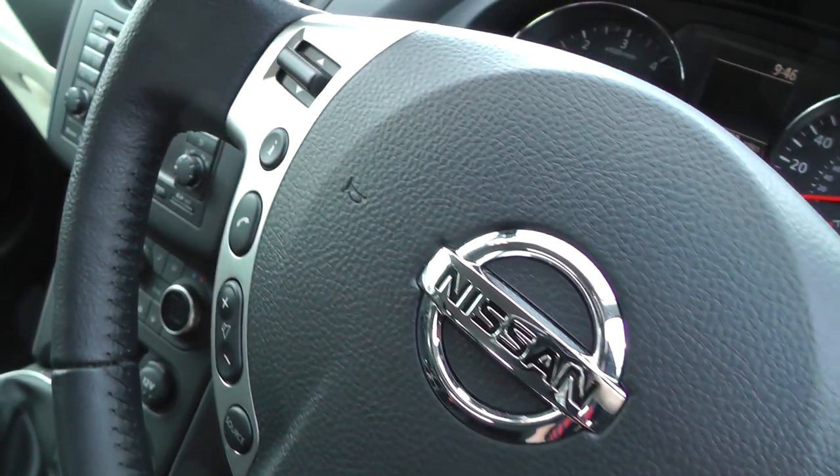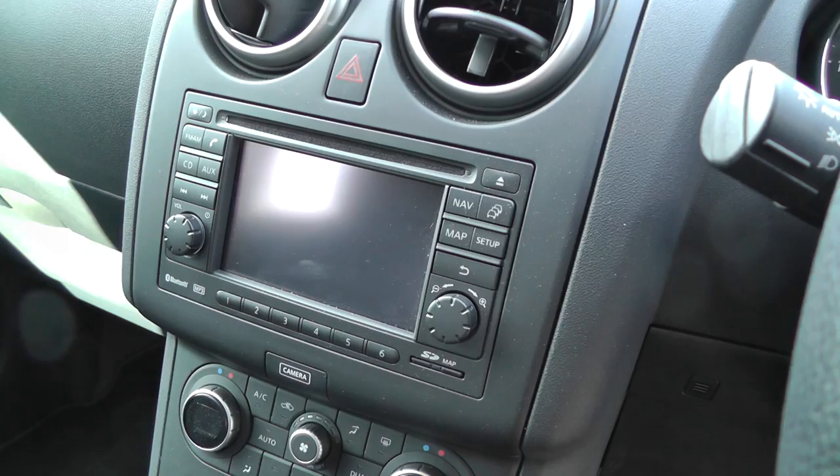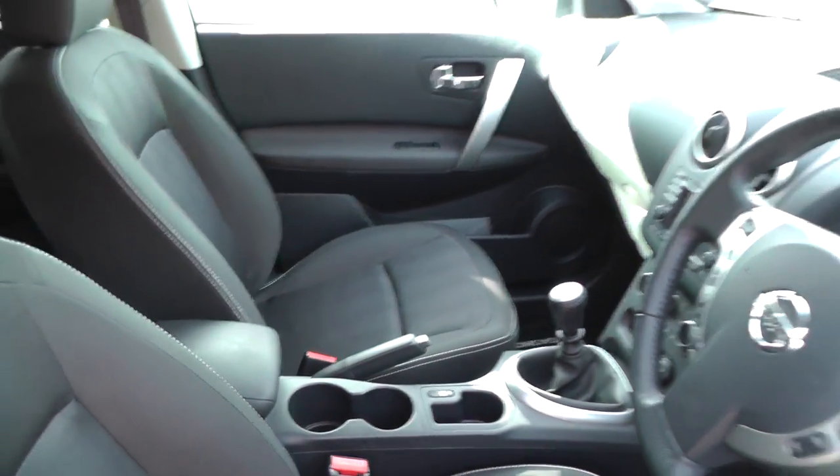It also has cruise control, Bluetooth telephone preparation, satellite navigation with all-round view monitor, climate control, and a six-speed manual gearbox. It comes with dark grey cloth interior and has a panoramic sunroof.